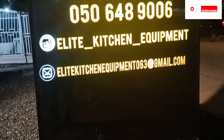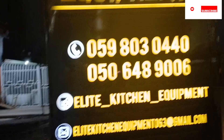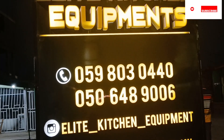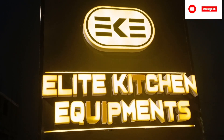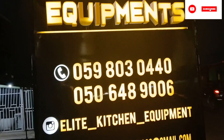The Lord bless you. If you have not yet subscribed, kindly subscribe for more updates on properties and info on homes and equipment. Thank you so much. The Lord bless you.